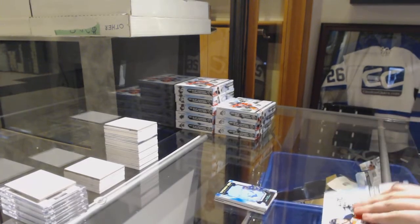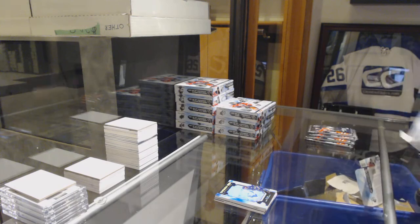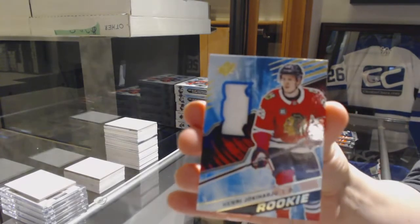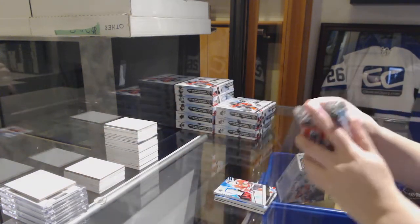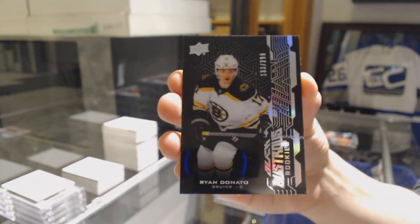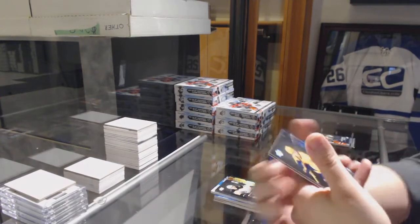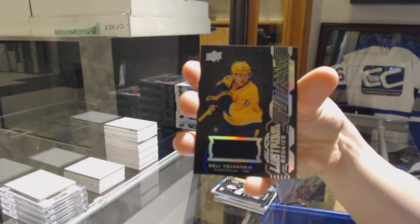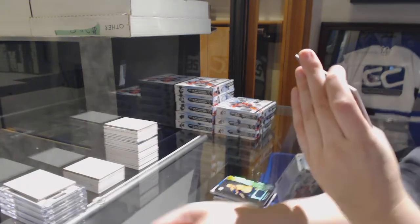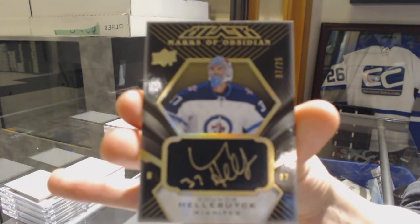That worked out better than a premiere so far. We've got a Jersey Rookie of Henry Okiharu for the Chicago Blackhawks. We've got a Lustrous Rookie numbered to 299 for the Boston Bruins — Ryan Donato. For the Nashville Predators, a Lustrous Rookie jersey of Eli Tolbinin. And we've got a Marks of Obsidian numbered 225 for the Winnipeg Jets — Connor Hellebuyck.